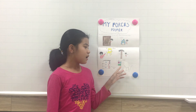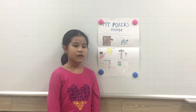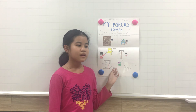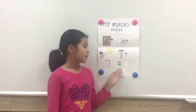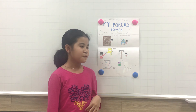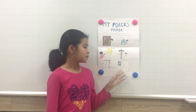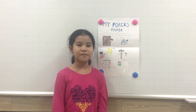The third thing that is hard to push or pull is a bookshelf. It is hard to push and pull because it is heavy. We push or pull it to move it from one place to another. We use it at home, school, and the library, and we use it to put books or things in it. That is the end of my presentation.